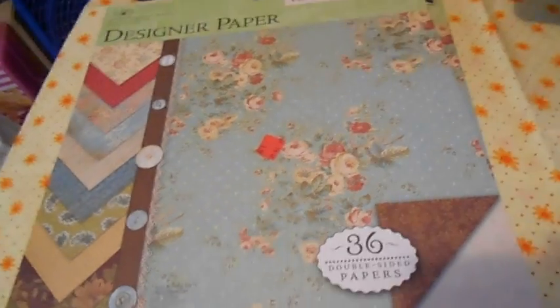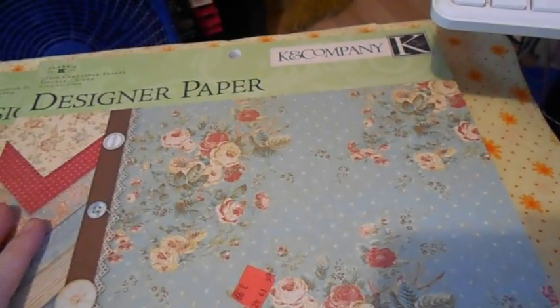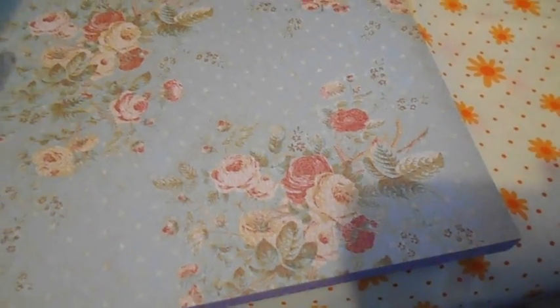Hi everyone! I thought I'd show you the craft haul I got from Goodwill the other day. I got two of these K and Company scrapbooking papers. They were $3.99. I think it's discontinued because I can't find it online — it still has its sticker on there. They're double sided, and regularly said $18 on Joann's for similar ones. I got two of them and they're both still sealed, so that was pretty neat.